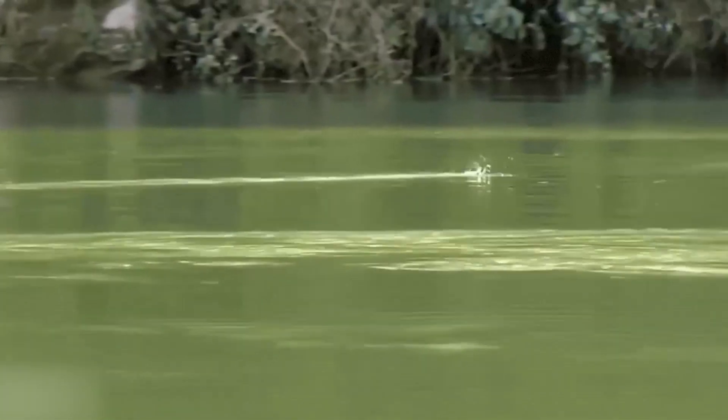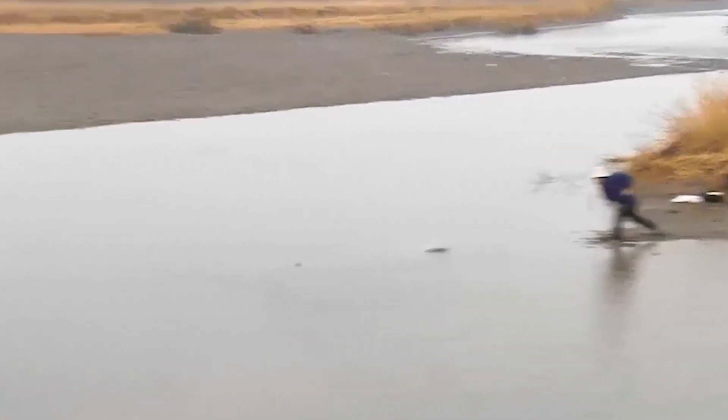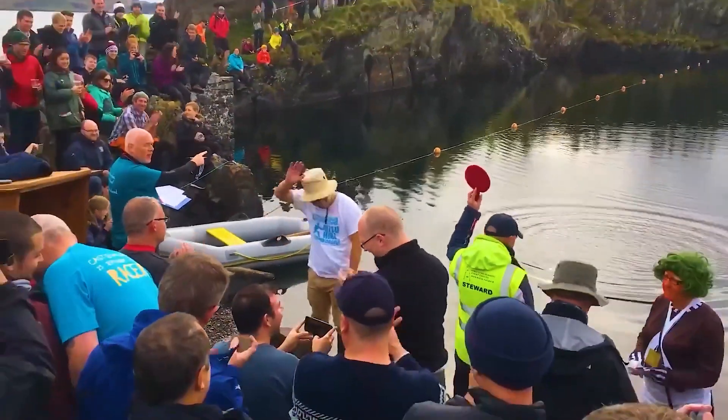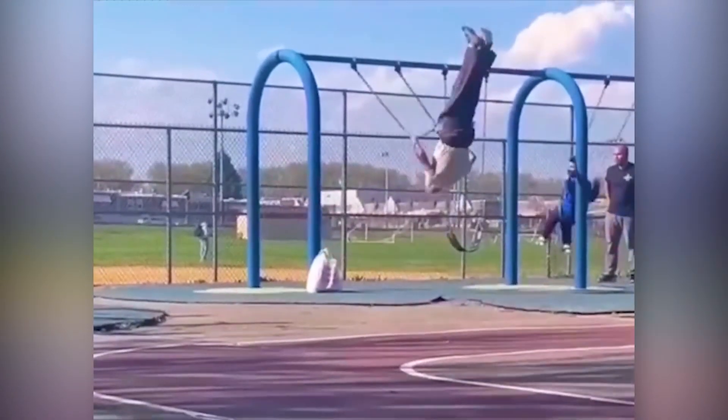This Japanese office worker called Keisuke Hashimoto suddenly realized he was talented at throwing rocks and became the stone skipping world champion. He's now become so famous that he has an audience every time he tosses a rock. This old man still got some tricks up his sleeve.